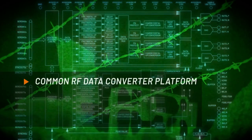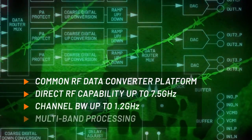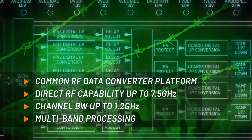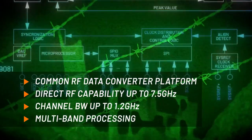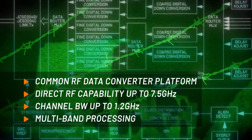Based on RF data converter technology, the MXFE's wide bandwidth and high dynamic range supports flexible and scalable frequency planning, reduces the number of frequency translation stages and filter requirements, while enabling high order modulation encoding schemes for better information throughput.